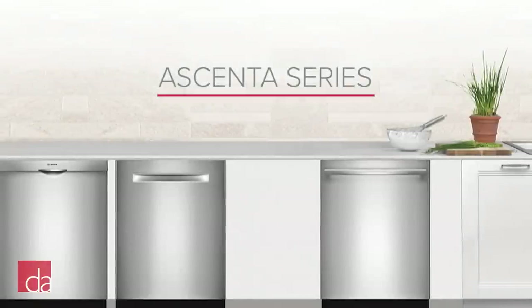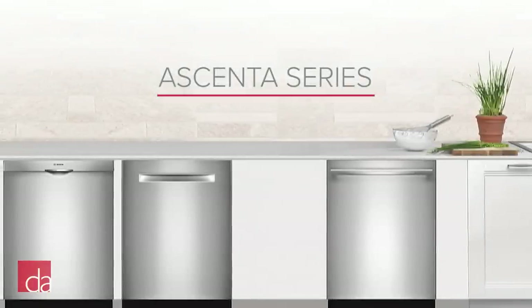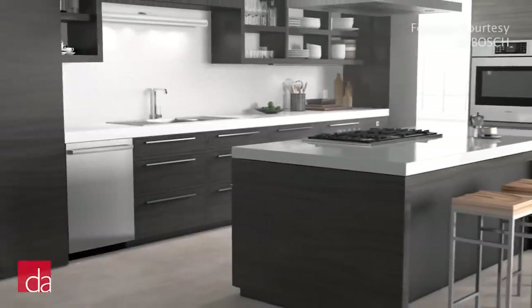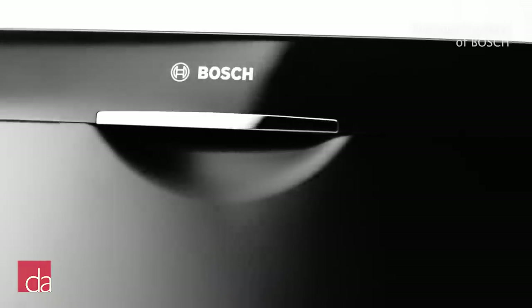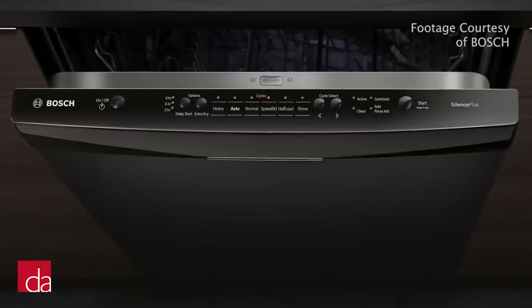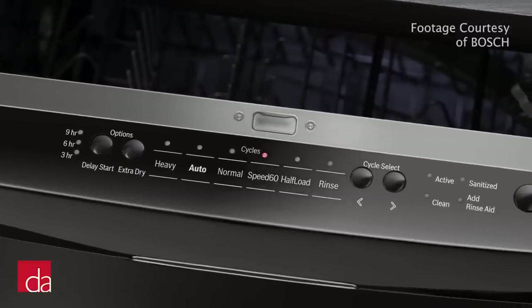Bosch's entry-level dishwasher is the Ascenta series. These dishwashers give you classic Bosch wash performance and longevity without all the bells and whistles. To be able to offer this dishwasher in the five to six hundred dollar price range, Bosch had to cut some corners. For example, while the sides of the dishwasher are stainless steel, the bottom is molded plastic. Also, while not the quietest Bosch dishwasher at 46 decibels, you'll likely notice an improvement if the dishwasher you're replacing is 10 years or older.